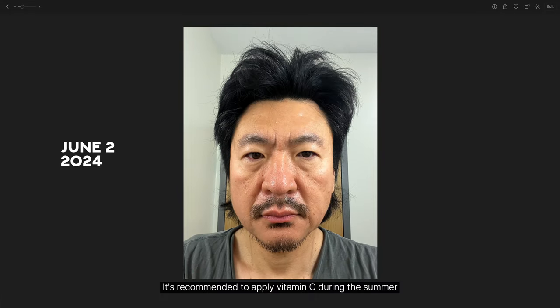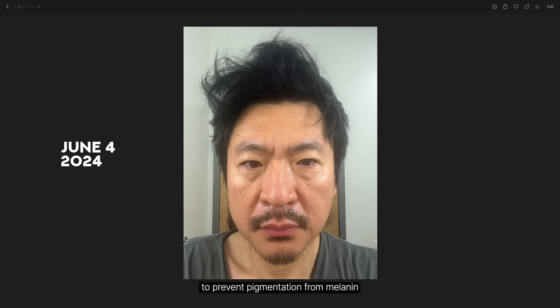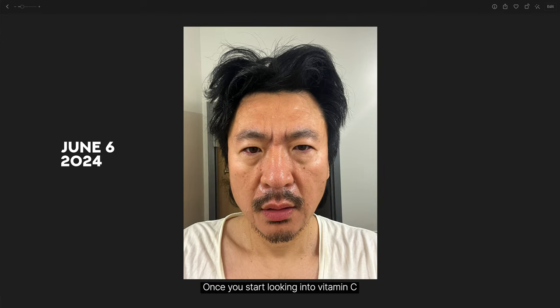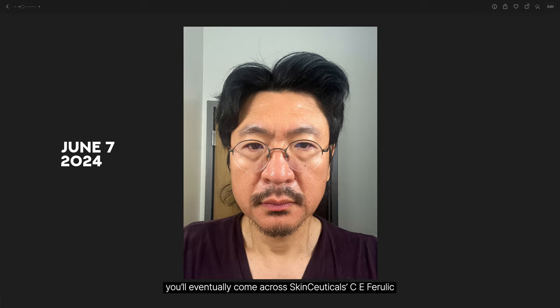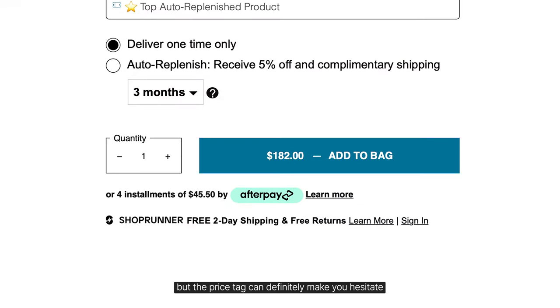It's recommended to apply vitamin C during the summer to prevent pigmentation from melanin. Once you start looking into vitamin C, you will eventually come across SkinCeuticals CE Ferulic. But the price tag can definitely make you hesitate.